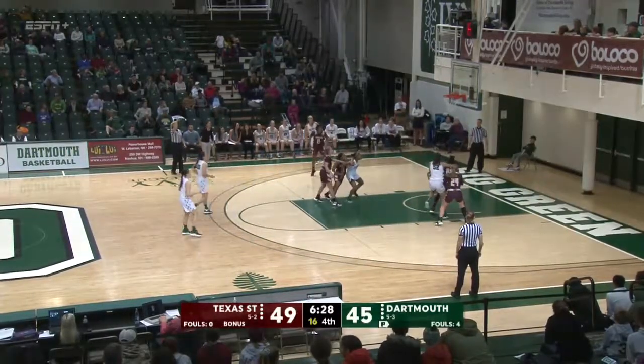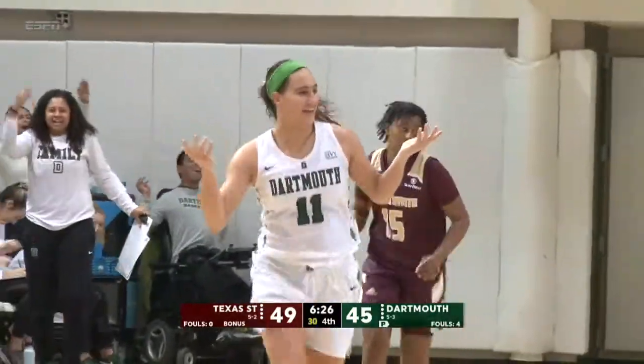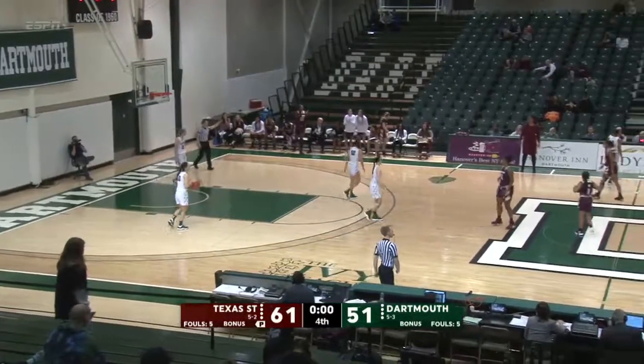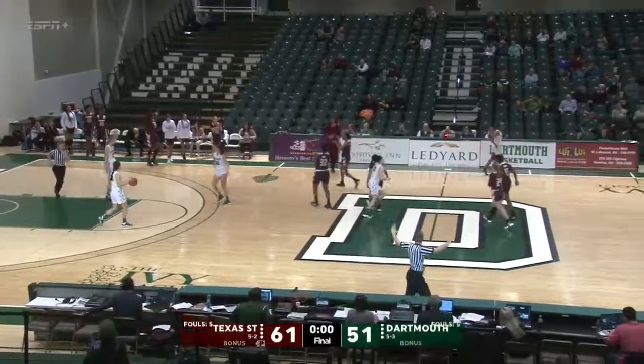Try the three — wow, off the window, and spun around the rim. We're going to finish today 61-51.